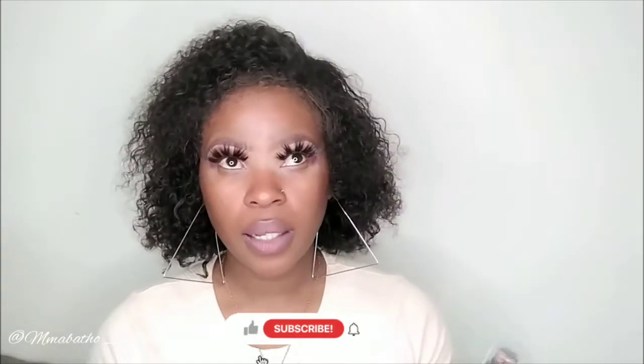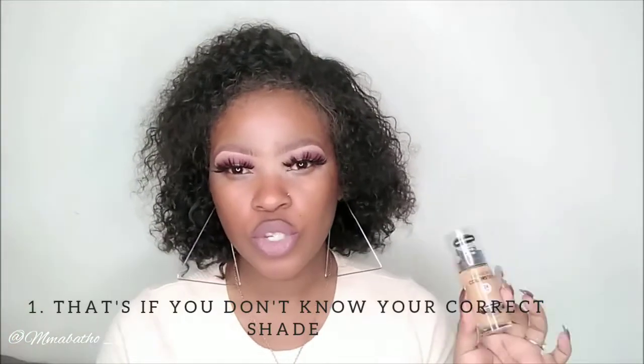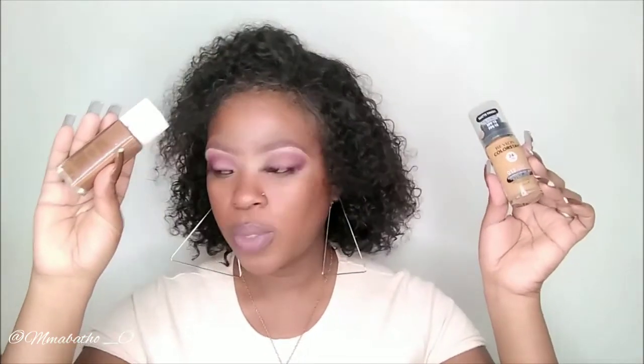First of all, you can use any foundation you want. I'm going to be using two Revlon foundations: the Revlon ColorStay 24 Hours — I have a new one and an old one. I normally mix my foundations, which works perfectly if you're not sure of your exact shade. You just mix a little bit of a darker foundation with a medium or normal one. This one is matte and this one is dewy.